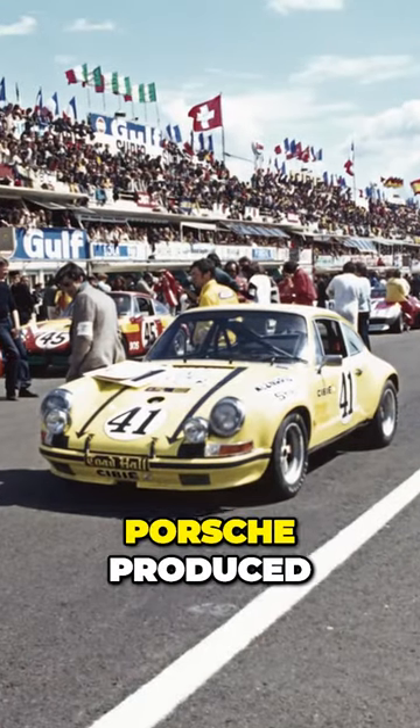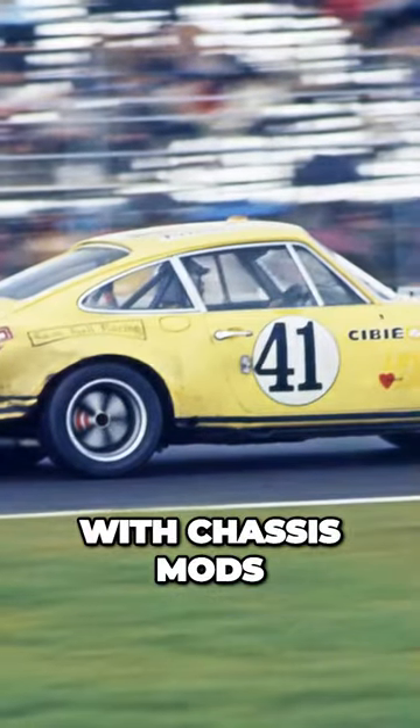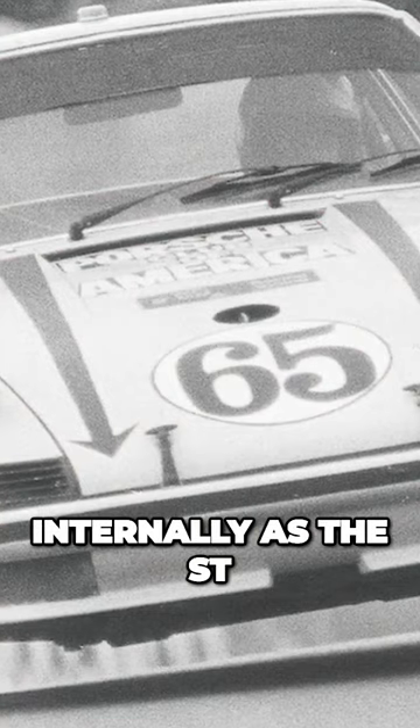Back in 1969, Porsche produced a special hopped-up race version of the 911S with chassis mods, bigger wheels, and engine upgrades. It was designated internally as the ST.